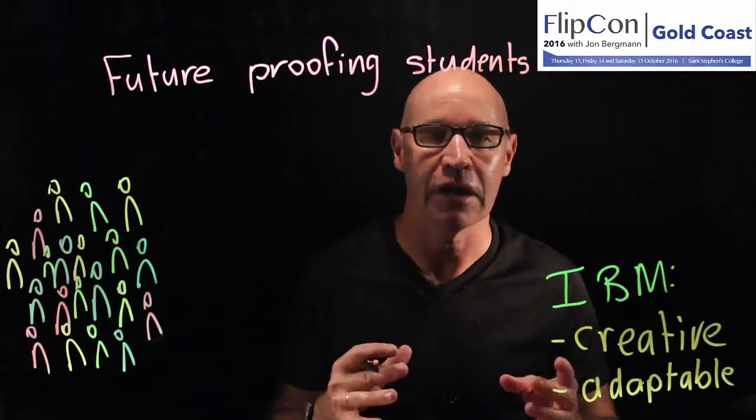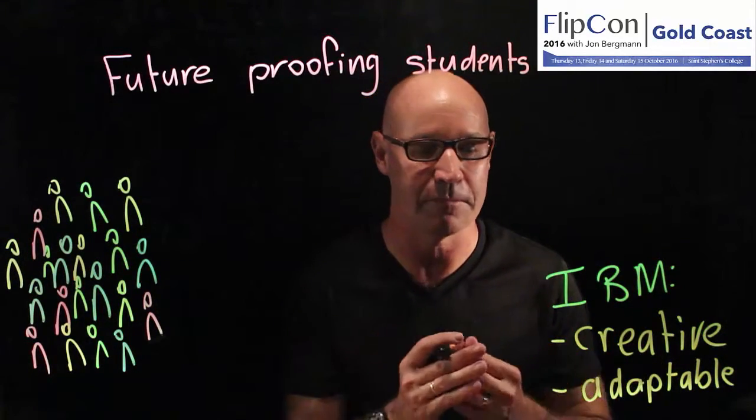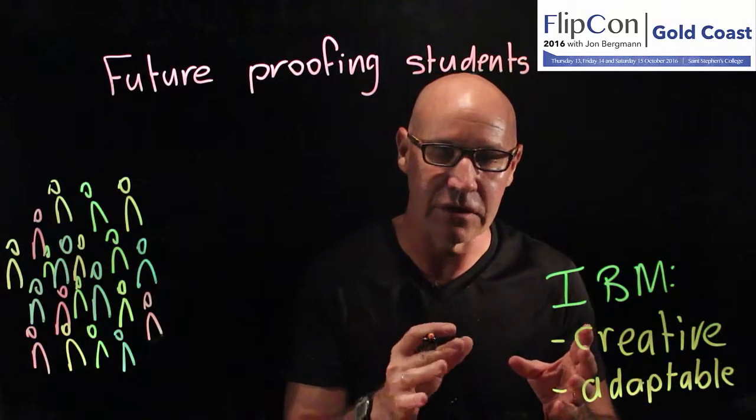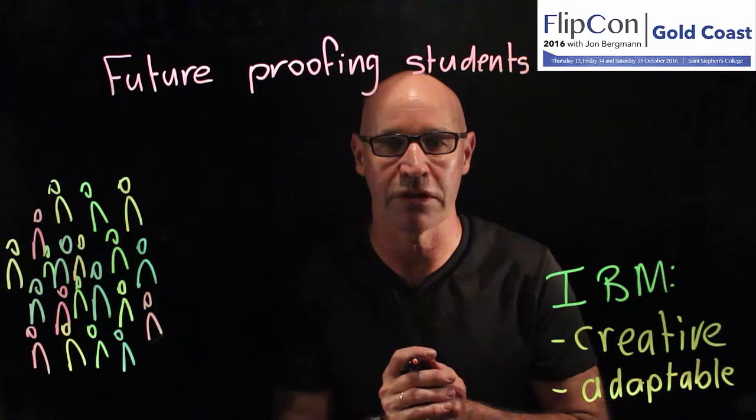Creative employees are able to solve problems and come up with innovative solutions. Adaptable employees are able to apply their skill set to a number of different scenarios and situations.